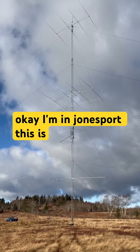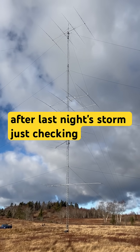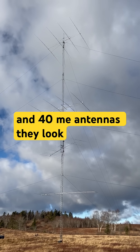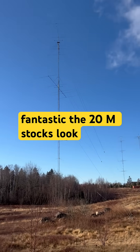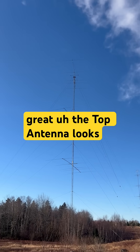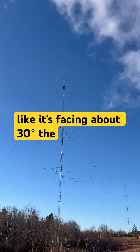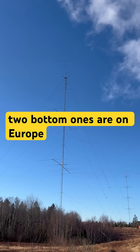I'm in Jones Port, this is after last night's storms, checking everything out. This is the 10 and 40 meter antennas — they look fantastic, the 20 meter stacks look great. The top antenna looks like it's facing about 30 degrees; the two bottom ones are on Europe.